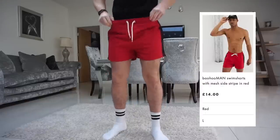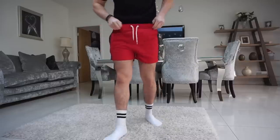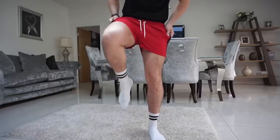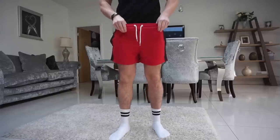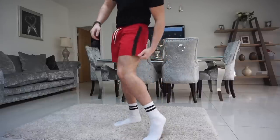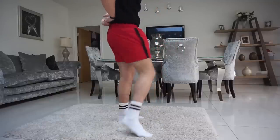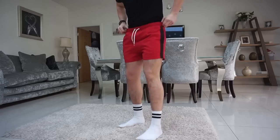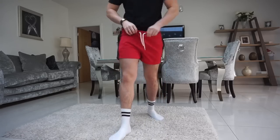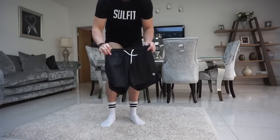Straight away these are a weird fit — really loose on the waist but then tight around this section here. I think there's just not a great stretch in the material. Looks-wise they look pretty good, not bad, but not the best fit and not the most comfy shorts I've tried. Let's move on.